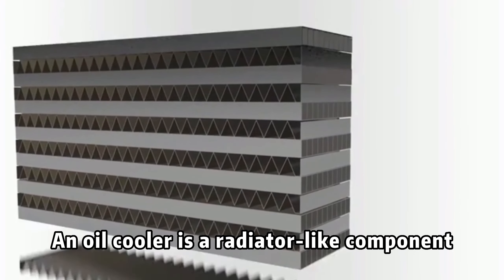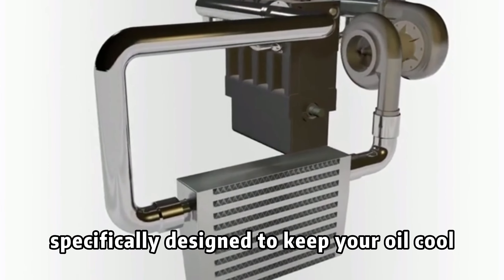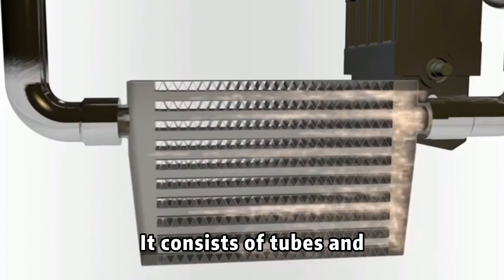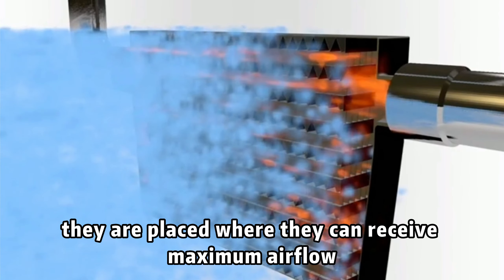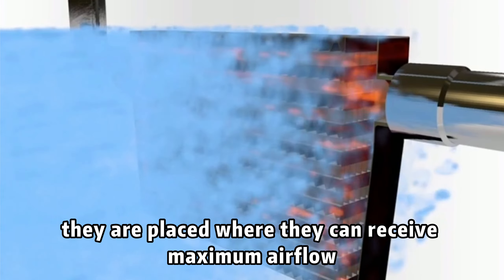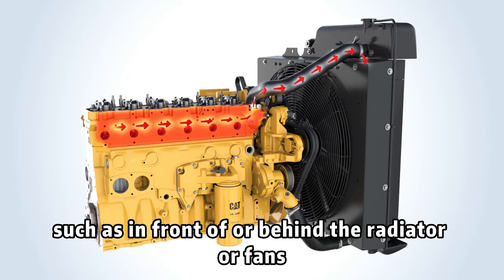An oil cooler is a radiator-like component specifically designed to keep your oil cool. It consists of tubes and fins that allow for good airflow to pass through. Usually, they are placed where they can receive maximum airflow, such as in front of or behind the radiator or fans.